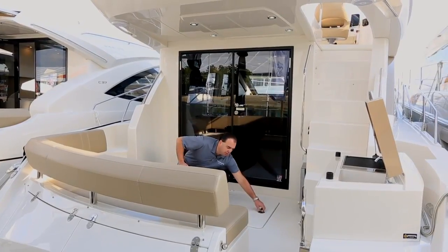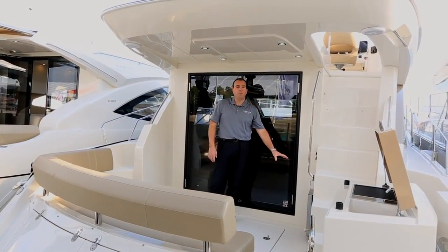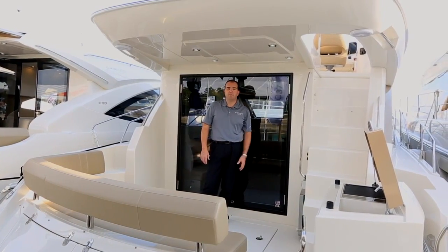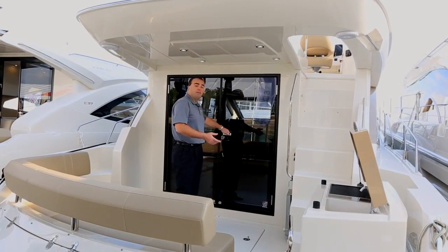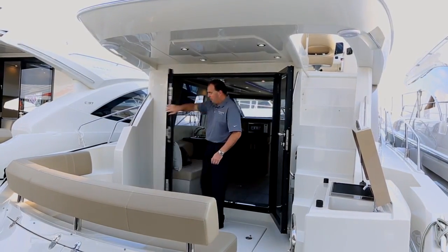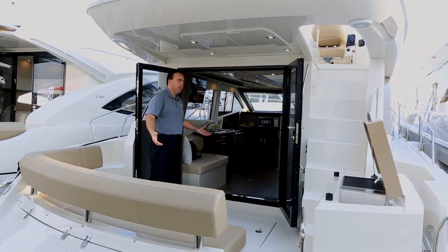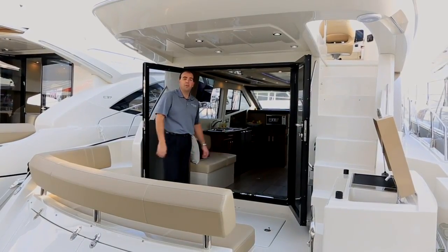We also have a couple of different options we can do back here in the cockpit — I can do an additional refrigerator, or we can do an ice maker to give you more capacity. So let's go inside the boat. We have two opening doors back here. This is your pass-through entry, and this one also opens up, so you can bring the outdoors into the boat and have a nice entertaining space between the cockpit and the salon.